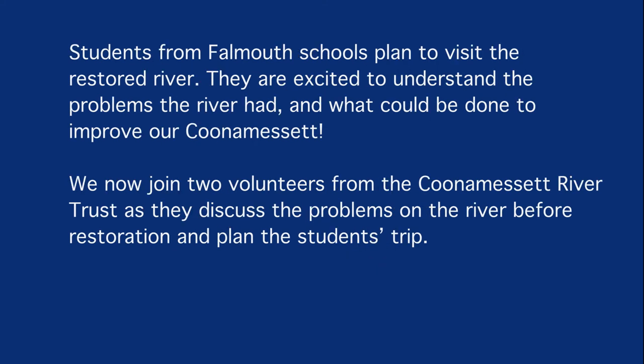Students from Falmouth schools plan to visit the restored river. They are excited to understand the problems the river had and what could be done to improve the Cunemesset. We now join two volunteers from the Cunemesset River Trust as they discuss the problems on the river before restoration and plan the students' trip.